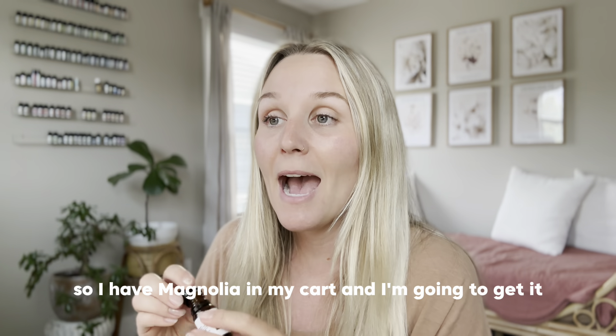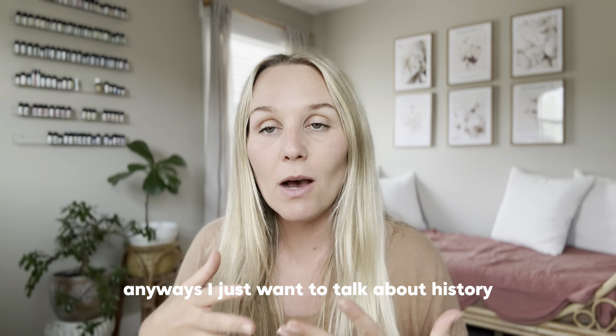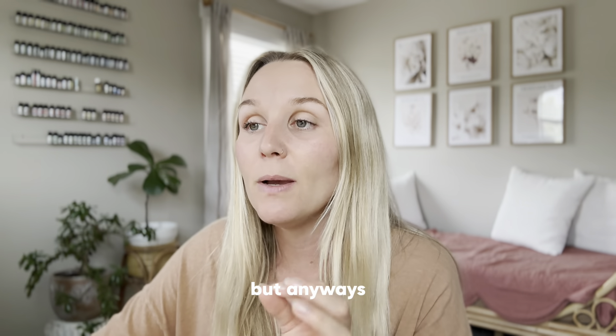I have magnolia in my cart and I'm going to get it anyway. I want to talk about the history, the uses, and I have some recipes in the blog post — so click down below for the recipes. I'll share them here but it's obviously better to see a recipe so you can screenshot and save it.